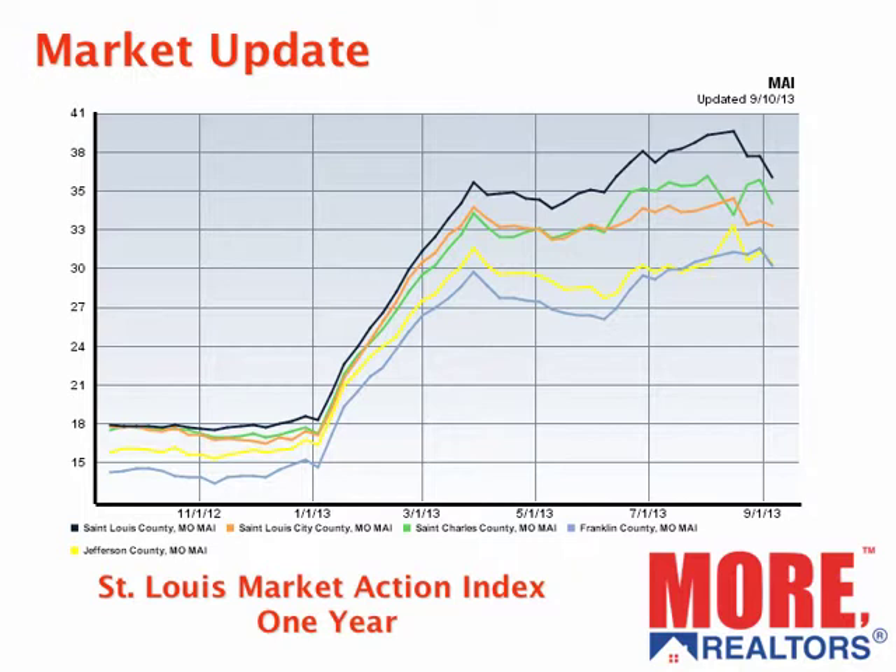The lower it goes down to zero, the colder it is, the more of a buyer's market it is. You can see, as the chart shows, going back a year ago, all 5 counties were well into buyer's market territory. And then earlier in the spring, most of them got up into seller's market territory, with the exception of the light blue line there, which is Franklin County, and the yellow line, Jefferson County, was fluctuating.